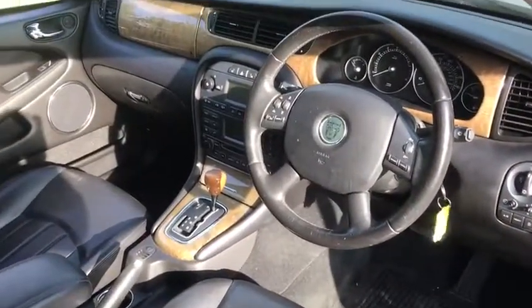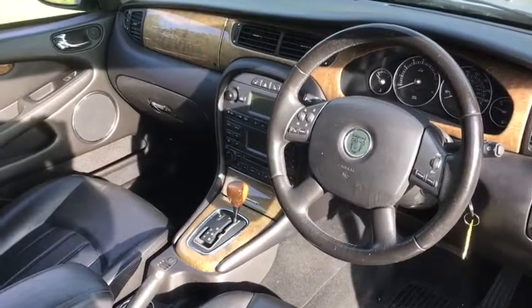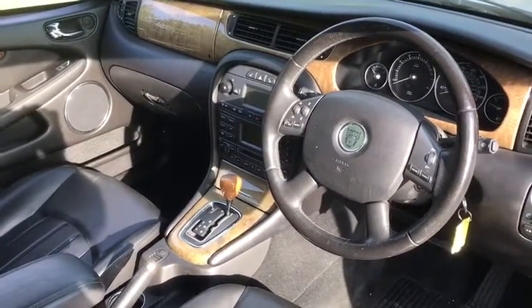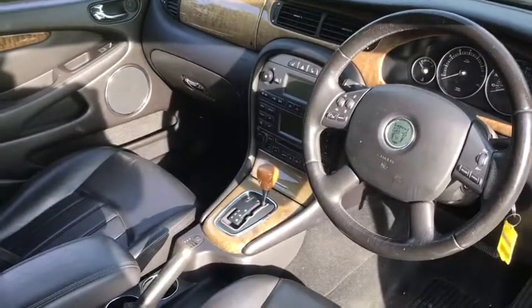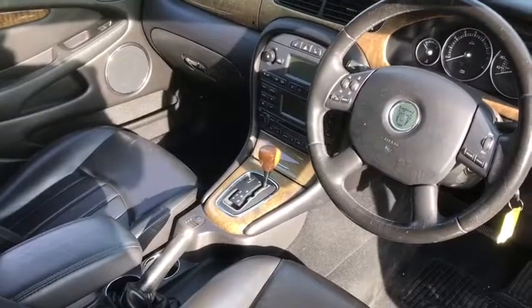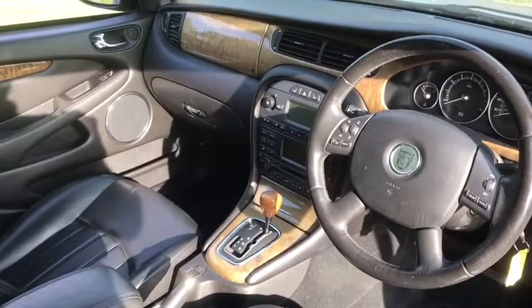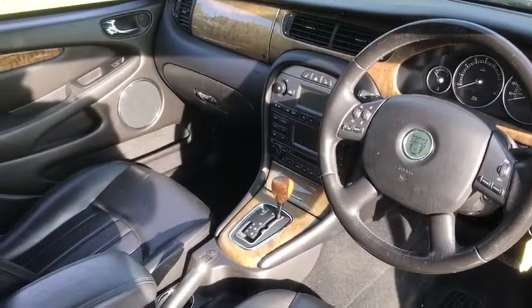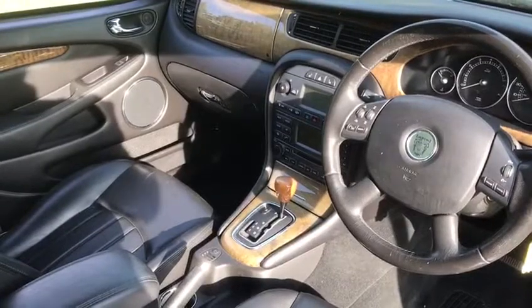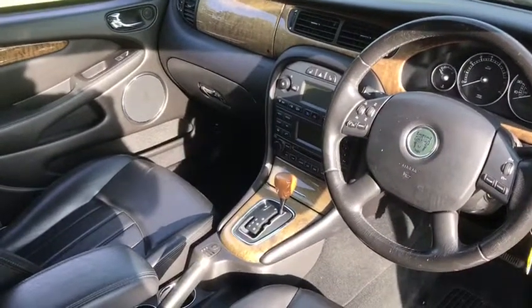Cruise control is becoming very important with smart motorways — you can set and forget it. If the speed's at 50, you simply slip the cruise control on and it'll hold you at 50 miles an hour. Note the wooden gear lever and the wooden surround — that's all bird's eye maple, and the bird's eye maple with the black is really attractive. This car also has heated seats, which is the most welcomed addition in the winter.